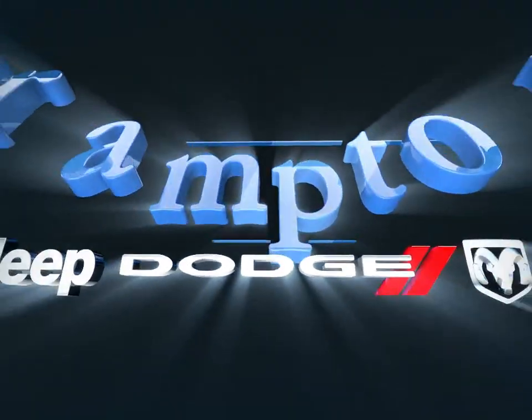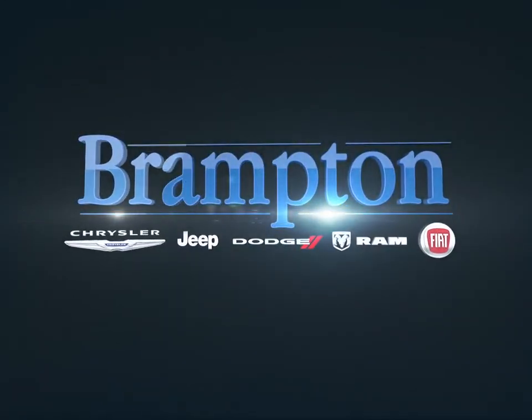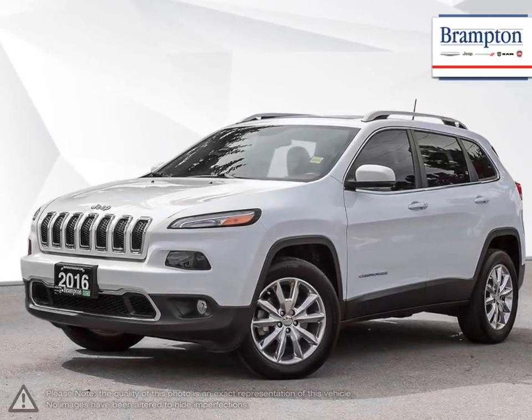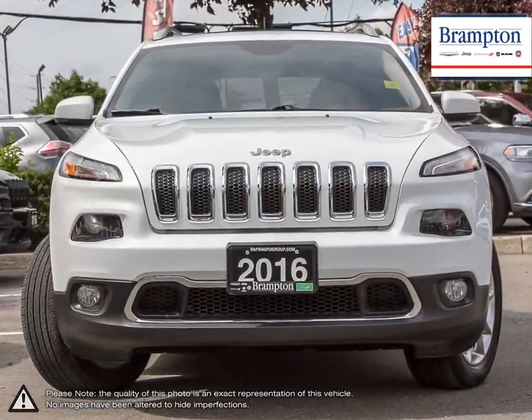Welcome to Branton Chrysler. Today we're looking at a 2016 Jeep Cherokee. The Jeep Cherokee is a compact crossover SUV that carries Jeep's heritage of off-road capabilities into an everyday useful vehicle.